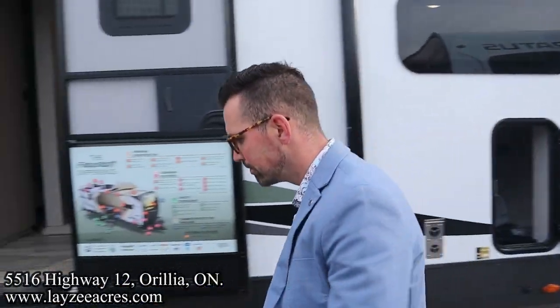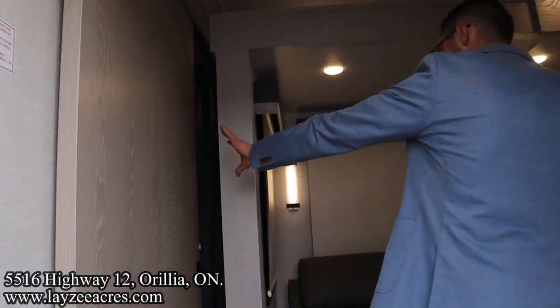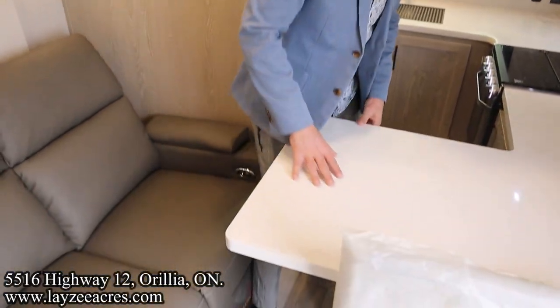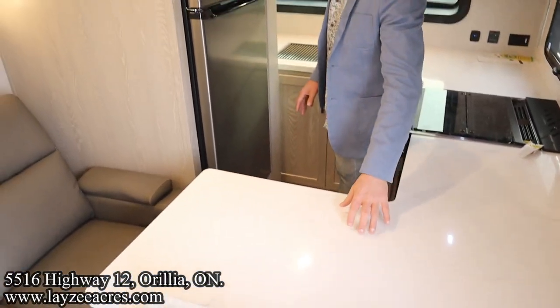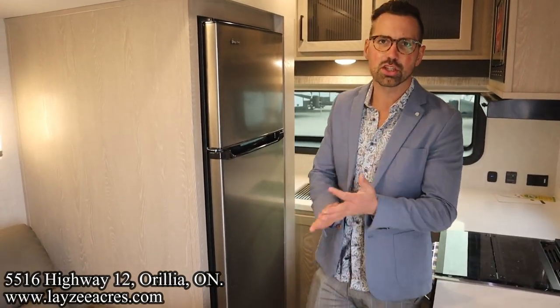Let's do the travel access. With the slides closed, we can't get to the bathroom — that's all blocked off. But we can get to our front kitchen area, our dinette area, and our fridge here pretty easily from the side of the road. Let's get this thing opened up.